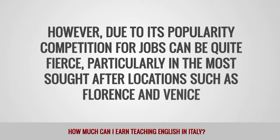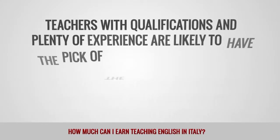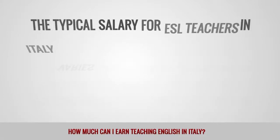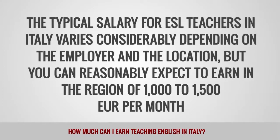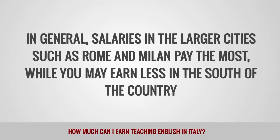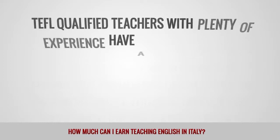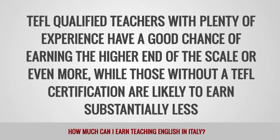However, due to its popularity, competition for jobs can be quite fierce, particularly in the most sought-after locations such as Florence and Venice. Teachers with qualifications and plenty of experience are likely to have the pick of the jobs in these areas, while those with little or no experience might find more options in one of the big cities like Rome or Milan. The typical salary for ESL teachers in Italy varies considerably depending on the employer and the location, but you can reasonably expect to earn in the region of 1,000 to 1,500 euros per month. Salaries in the northern cities such as Rome and Milan tend to pay the most, while you may earn less in the south of the country. TEFL qualified teachers with plenty of experience have a good chance of earning the higher end of the scale, while those without a TEFL certification are likely to earn substantially less.